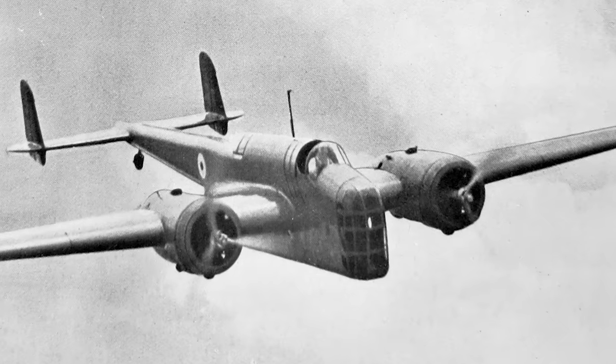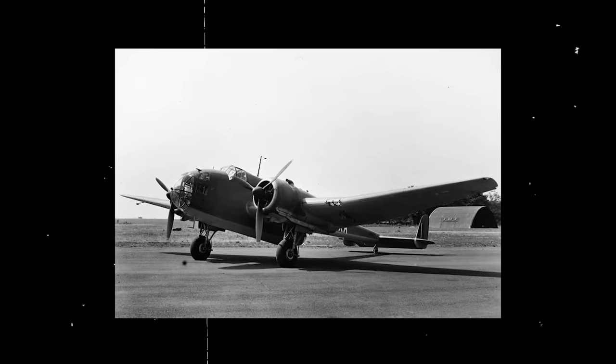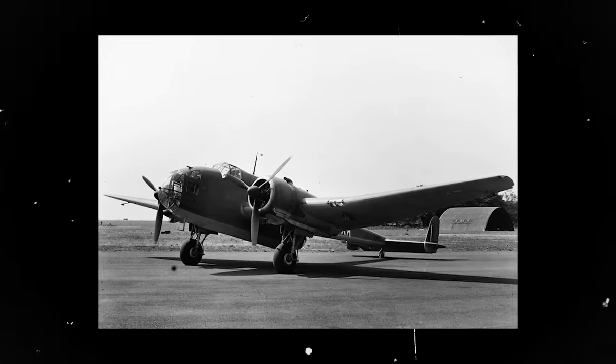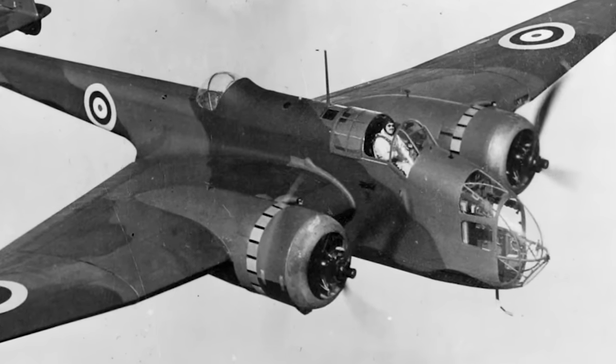Early 1937 saw the completion of a second prototype, the L7271, which distinguished itself with features like a more contoured ventral defensive gun stance and a tweaked nose. The L4032, a subsequent prototype fitted with Pegasus 18 engines, came into the picture with a redesigned nose featuring an optically flat bomb-aiming panel and revamped ventral and dorsal gun positions. On June 24, 1938, L4032 was ceremonially named by Lady Catherine Mary Montague Douglas Scott, Viscountess Hampden, at Radlett Aerodrome, coinciding with its inaugural flight.